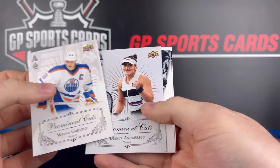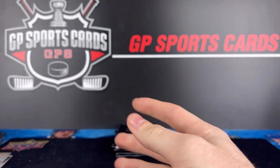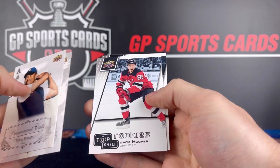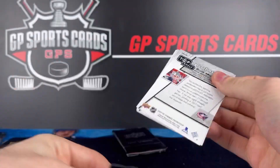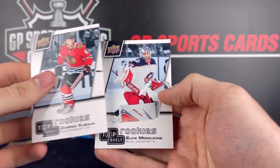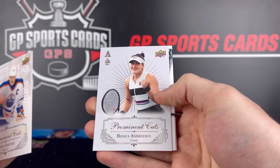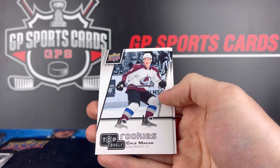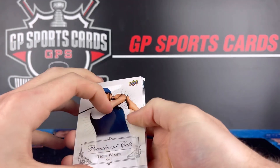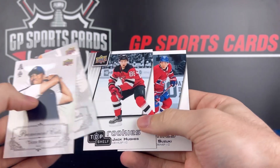Wayne Gretzky, Bianca, Kael Makar, and Nikita Gusev — sort of boring that they put the exact same base, but can't complain, these were promo packs. Next: Tiger Woods, Denny, Jack Hughes, and Nick Suzuki. Final few packs — LeBron James, Jason Dominguez, Dominic Kubalik, and Elvis Merzlikins. And our final two: Wayne Gretzky, Bianca, Kael Makar on the top shelf rookie, and Nikita Gusev. Final pack — can we get another autograph? Tiger, Denny, and no autograph to finish off, but very happy with these packs.